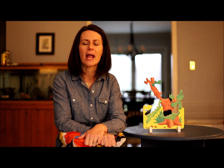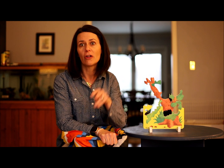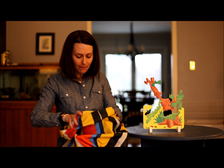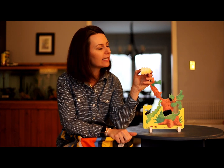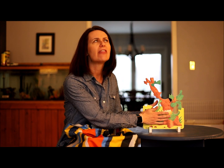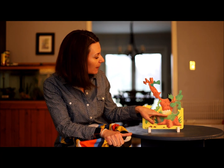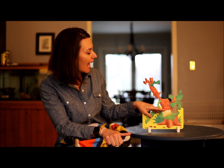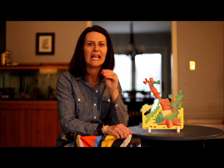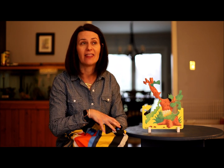Did you know that a butterfly begins its life as a caterpillar? Those little fuzzy insects that you see crawling around on leaves and trees outside are actually going to turn into butterflies. A caterpillar's life begins as an egg. I have a little puzzle piece of an egg that fits right here. A caterpillar's eggs are really, really teeny tiny — they are smaller than the head of a pen — and they are always laid on a leaf by the mom.